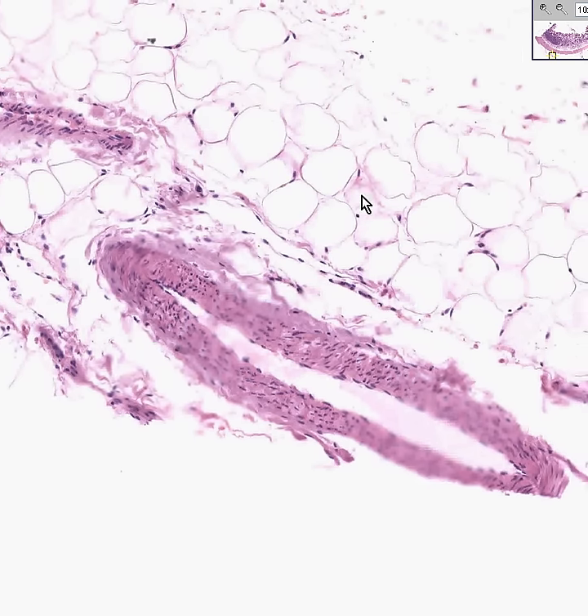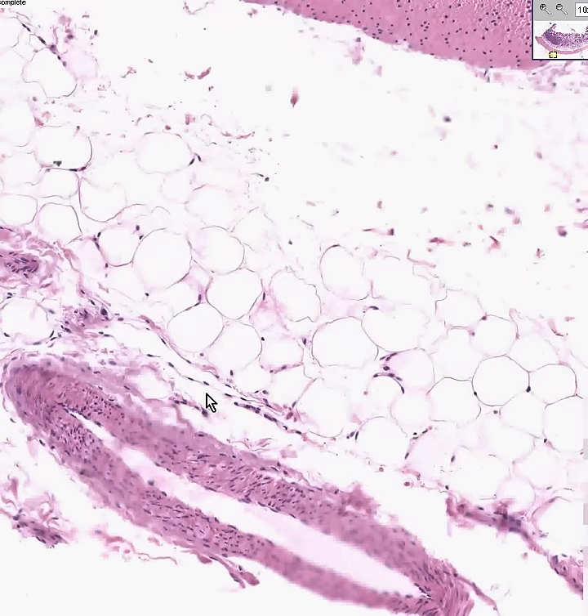Only that first part — what they call the bulb of the duodenum, or the first part — might have a little bit of serosa on it, so it could truly be called peritoneum. Otherwise, this connective tissue in most of the duodenum can just be called adventitia.